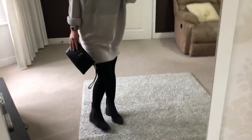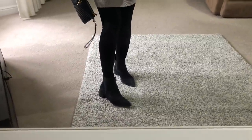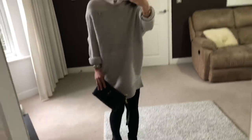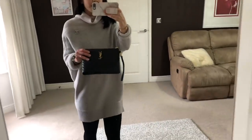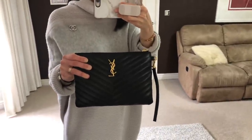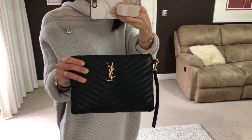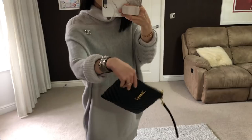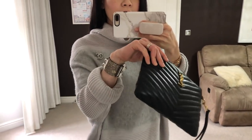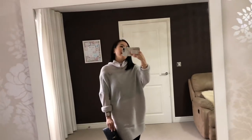My ankle boots are from Acne Studios and they are in this beautiful dark blue suede leather. For the bag, I'm carrying my YSL or Saint Laurent pouch bag. It looks small but it can fit all my basic essentials which is great. I'm also wearing my Hermès CDC bracelet in light gray color with palladium hardware, and my earrings are the very simple diamond stud earrings from Tiffany & Co.